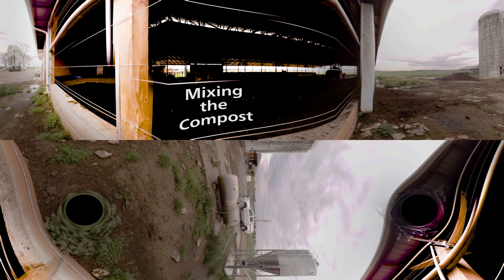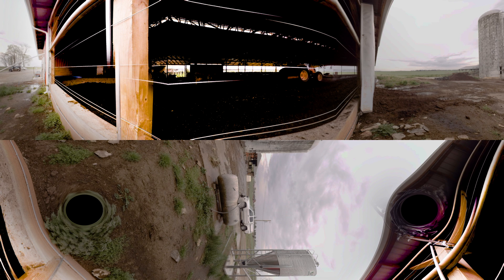They are bedded with a compost bedded pack barn — that is sawdust that we bed with. The cows lay on it and we stir it twice a day, so the cow's urine is all worked into the sawdust. Look how dry it looks. See how comfortable they look — see them chewing their cud?